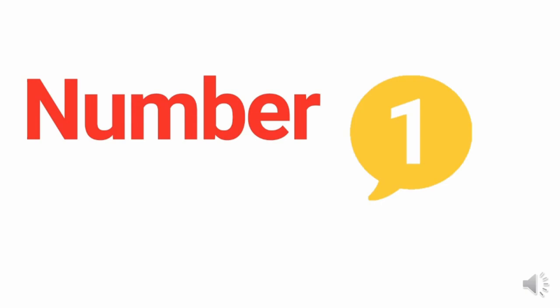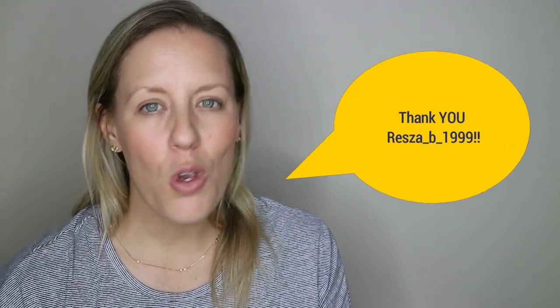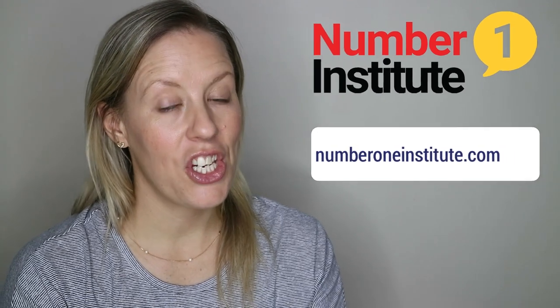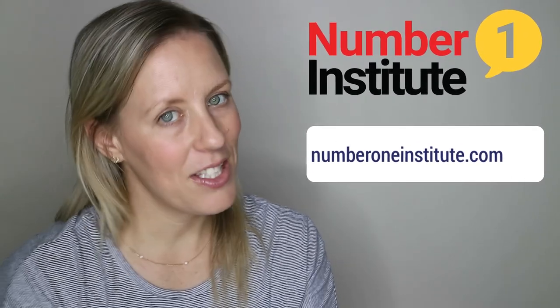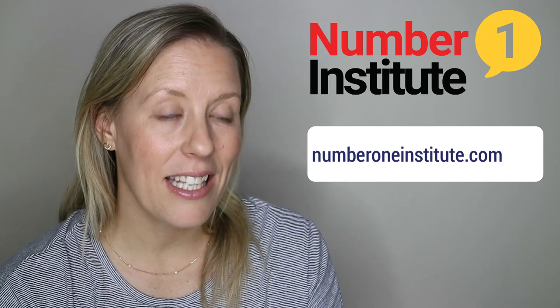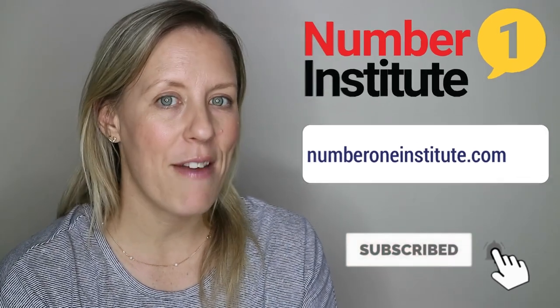In this lesson, I'm going to help you grow your vocabulary with one super easy trick. Today's lesson is a request from Reza. If you have a topic that you would like me to teach you, please let me know in the comments below. My name is Kara and I teach English online with Number One Institute. If you would like more lessons like this one — grammar, listening, speaking, reading, writing — make sure you subscribe because I have a new lesson every Sunday.